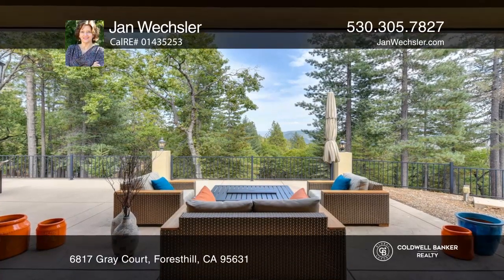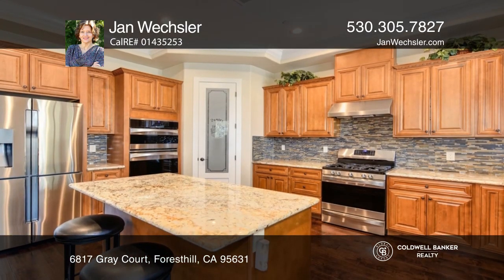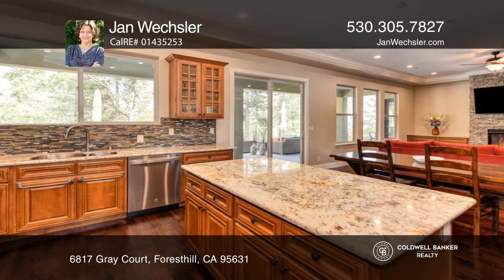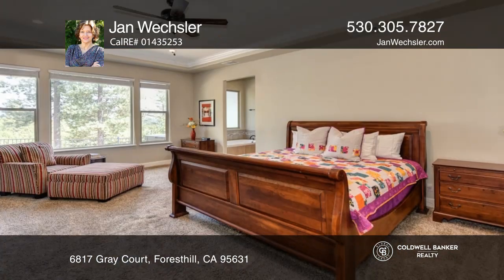Elegant custom home in the desirable Trailhead Estates features architectural details including tray ceilings, hardwood floors, and granite tops, and a great room with impressive stone fireplace. Enjoy amazing views from your expansive patio before heading to work in your home office.